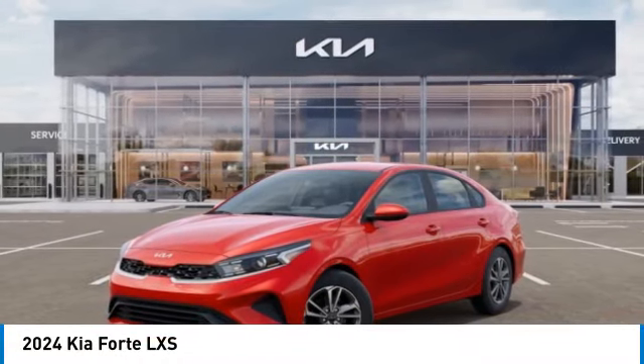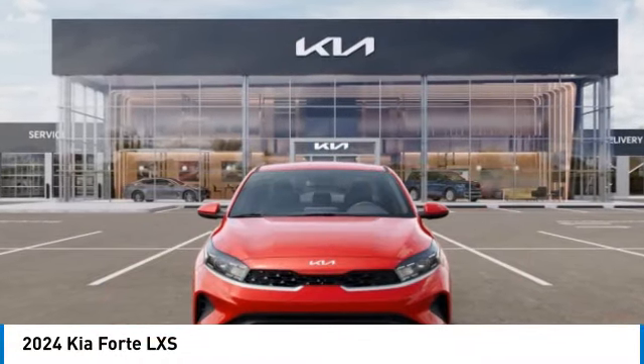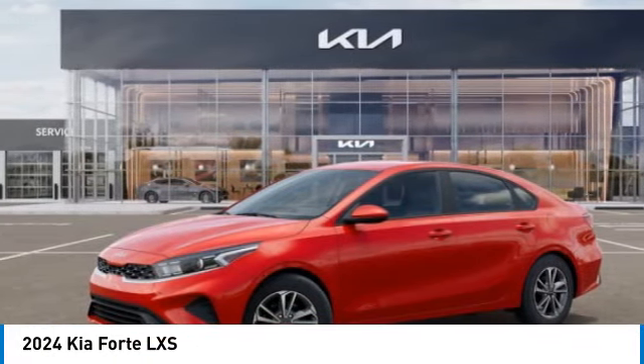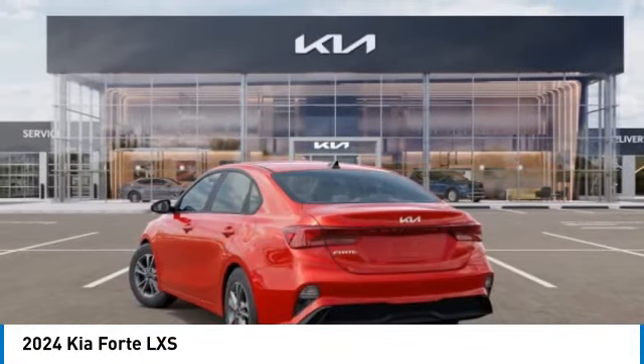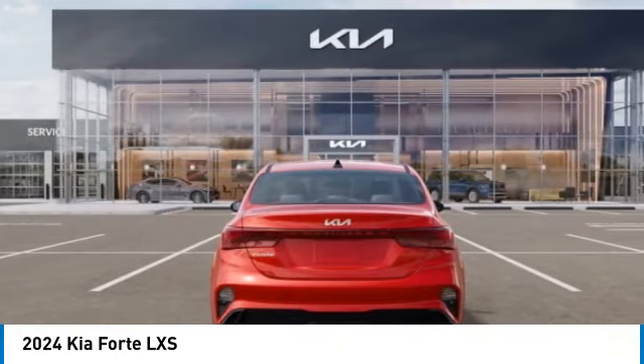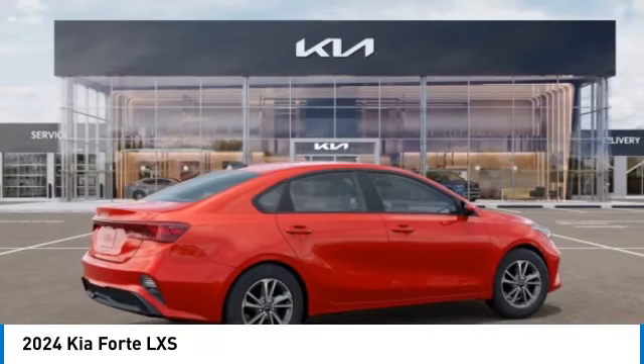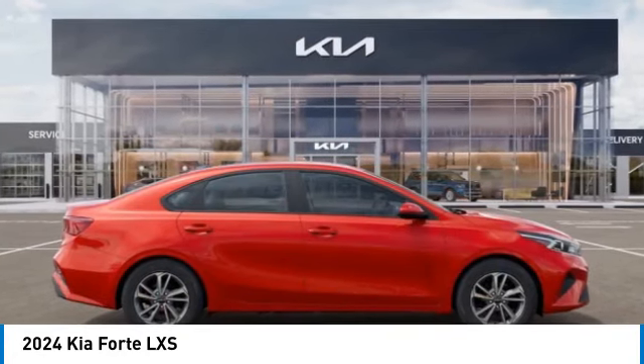Looking for the right vehicle? Check out the 2024 Forte. If you're looking for a trendy and feature-laden compact sedan, the Kia Forte is for you. It offers an exceptional combination of innovative design, high-quality engineering, and outstanding value. This vehicle has less than 100 miles.